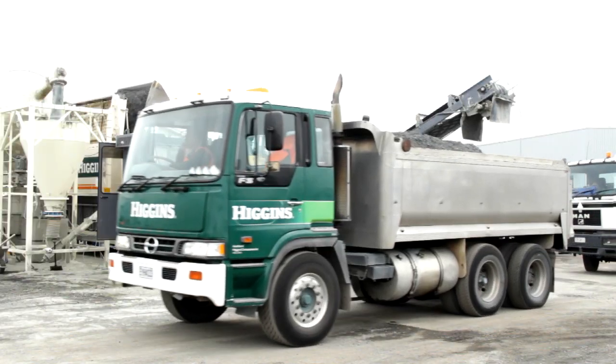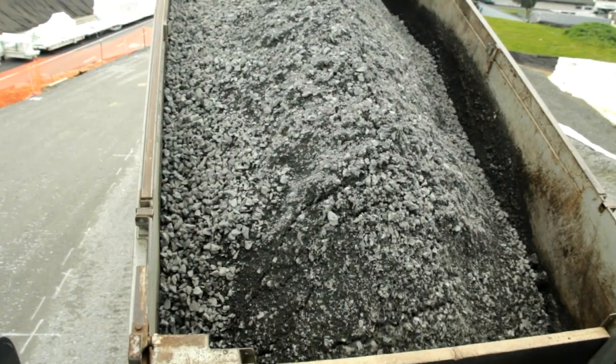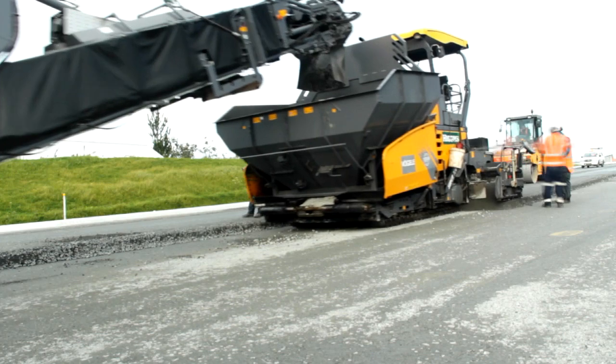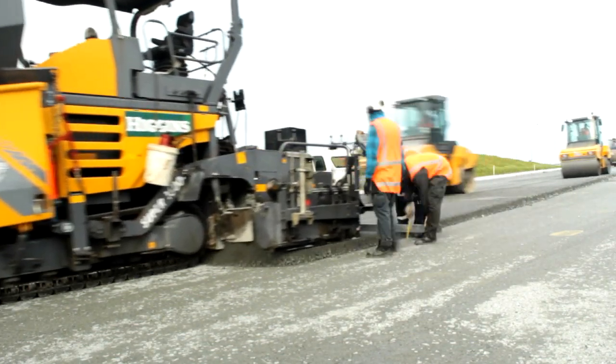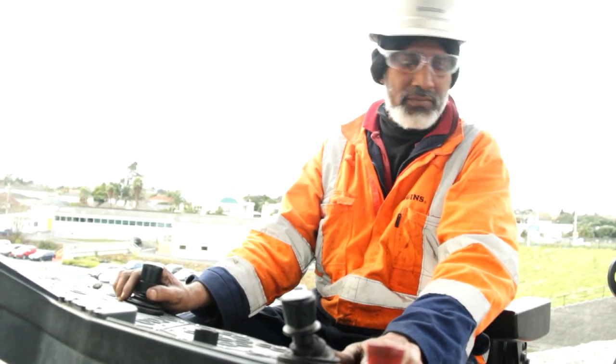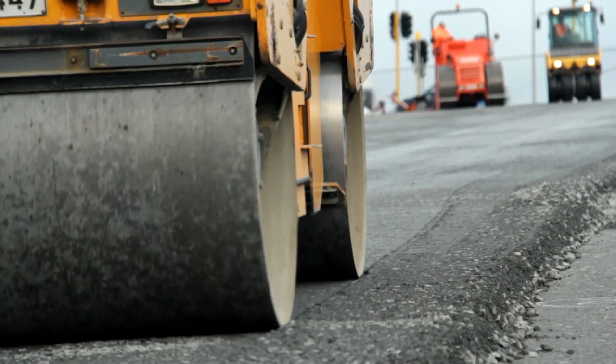We transport the material to the job site and we're able to place it through a variety of different means, either grader-laid or paver-laid depending on the site conditions. With a paver-laid output we're able to place the material once only, in the right place, in the right layer thickness, and compact it very quickly.